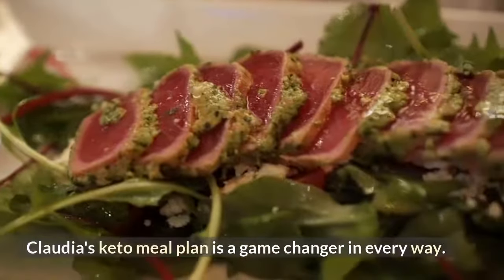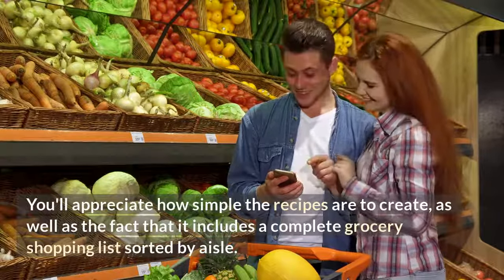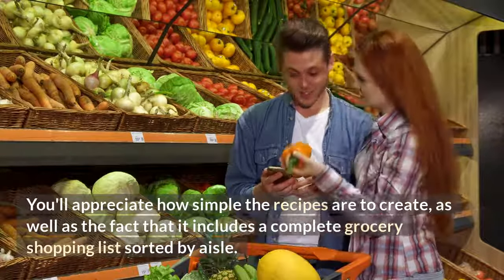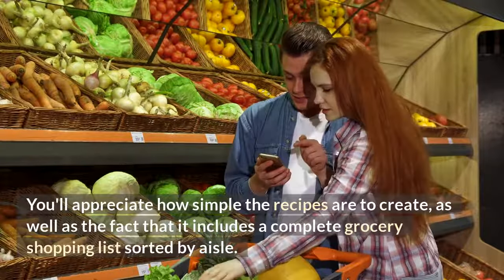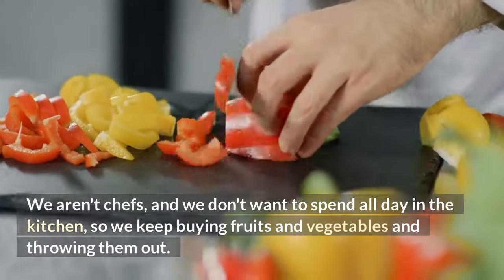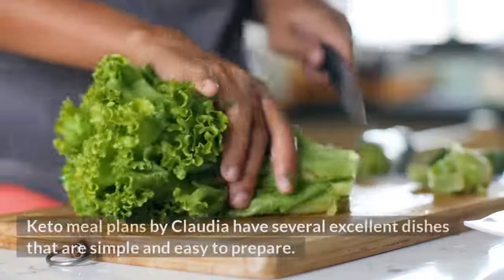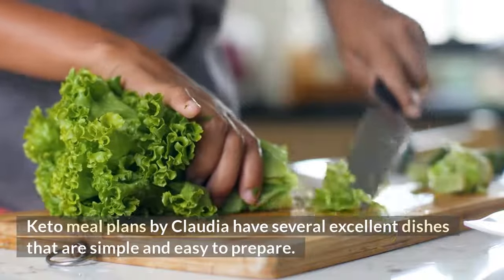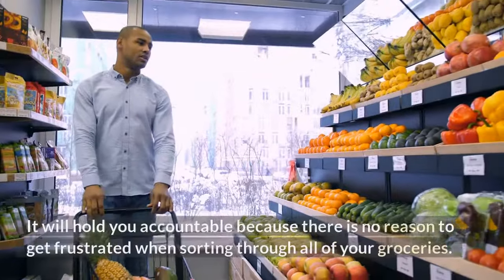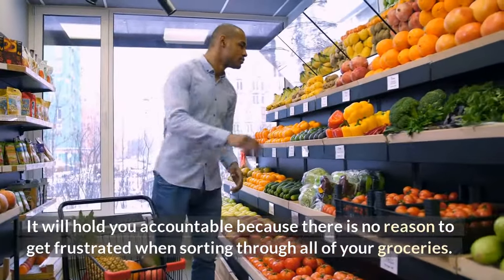Claudia's Keto Meal Plan is a game-changer in every way. You'll appreciate how simple the recipes are to create, as well as the fact that it includes a complete grocery shopping list sorted by aisle. We aren't chefs and we don't want to spend all day in the kitchen, so Keto Meal Plans by Claudia has several excellent dishes that are simple and easy to prepare. It will hold you accountable because there is no reason to get frustrated when sorting through all of your groceries.